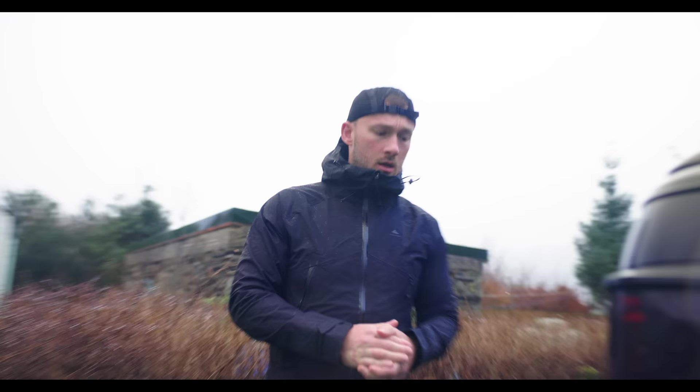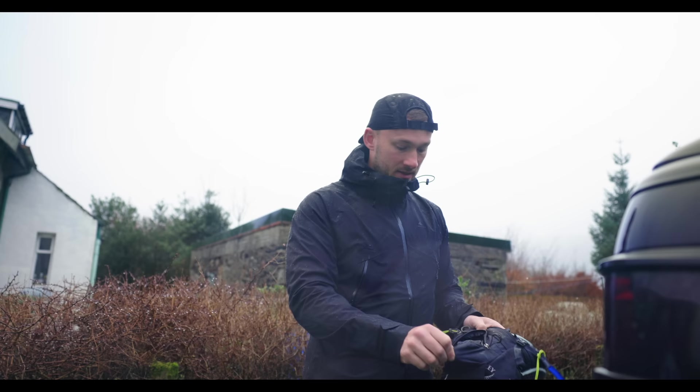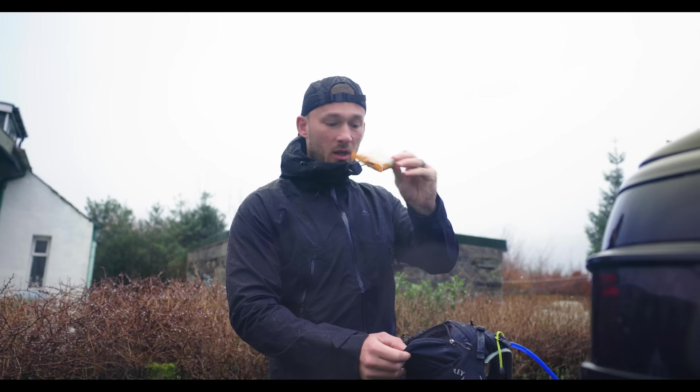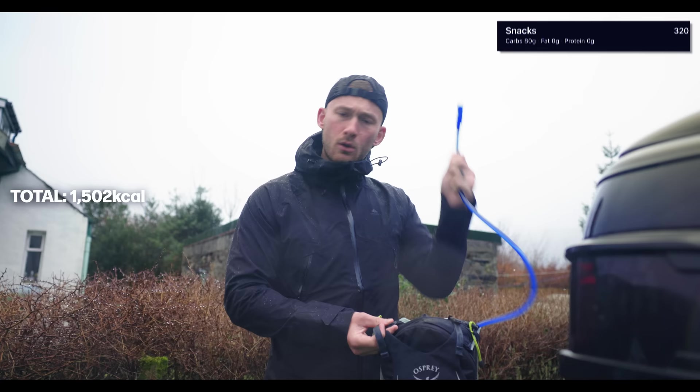We are ready to go. In my hydration vest I have electrolytes and carbs — a bit of a secret project with my protein — 80 grams of carbs and 600 milligrams of electrolytes in one and a half liters of water. I've also got a whole variety of snacks: Squares bars, little oat bars. A lot of my nutrition will come from the drink, topping up on little bits as we go.